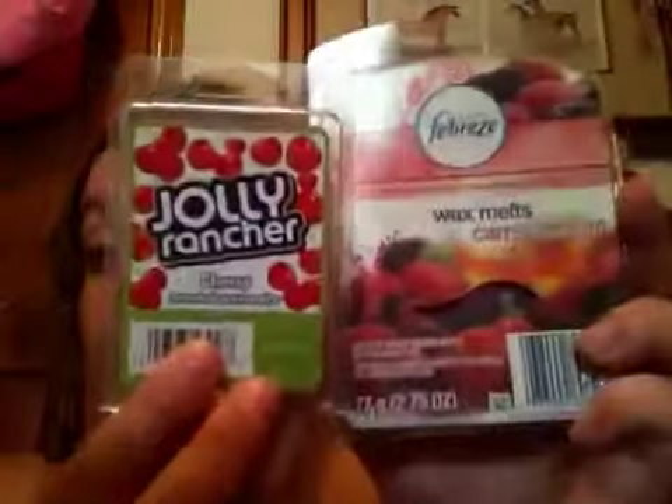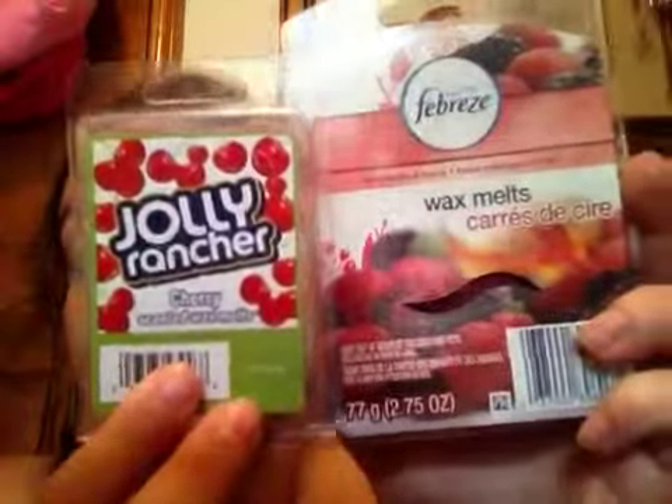That was my Kmart haul. Hopefully you can find some of these waxes in your area — they're really, really good. This Febreze Mulberry is very strong; I've melted it before and it's very potent. So if anyone hasn't tried these out, go try them. The Febreze is great and the Jolly Ranchers as well, if you have a Kmart somewhere. I don't know if they sell them anywhere else. Thank you for your time and thanks a lot for watching my videos — have a great day, bye!